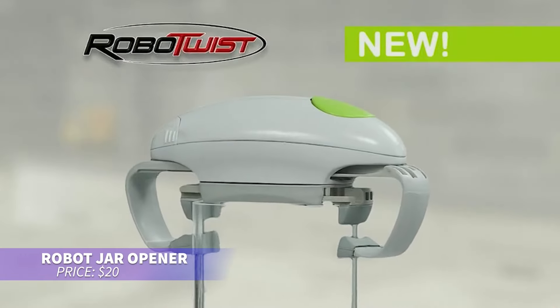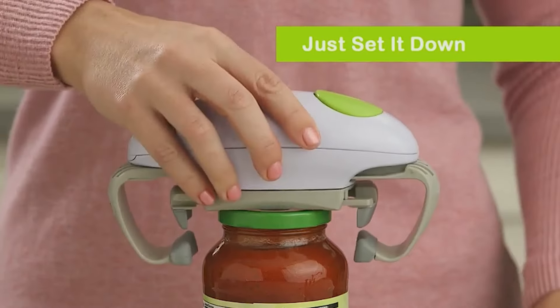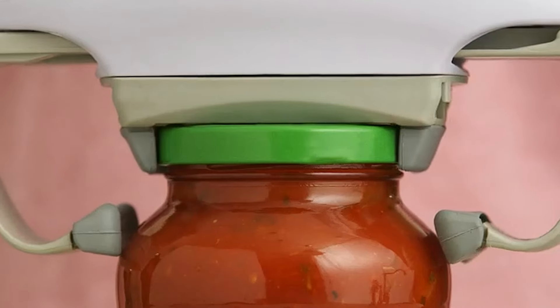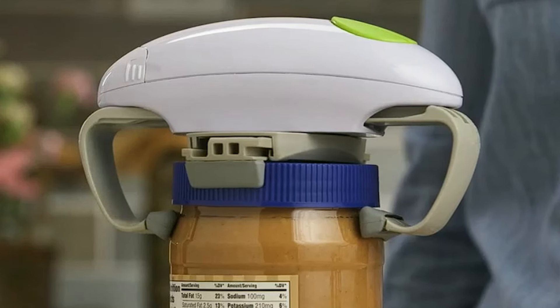This robotic jar opener is perfect for anyone struggling with jar lids. With a simple press of a button, it grips and twists off lids effortlessly. It adjusts to fit lids ranging from 1.2 to 3.5 inches in diameter. Compact and easy to store, it's ideal for people with weak hands or arthritis.